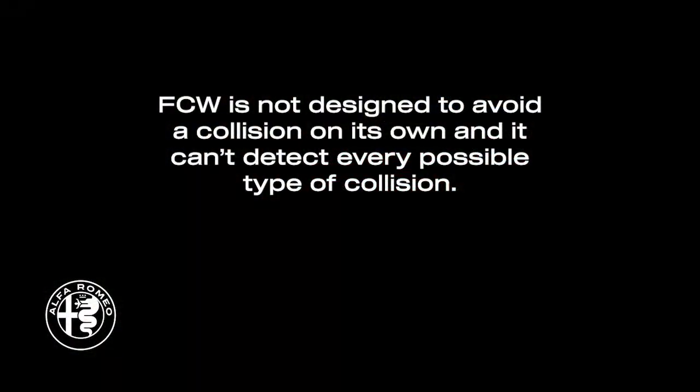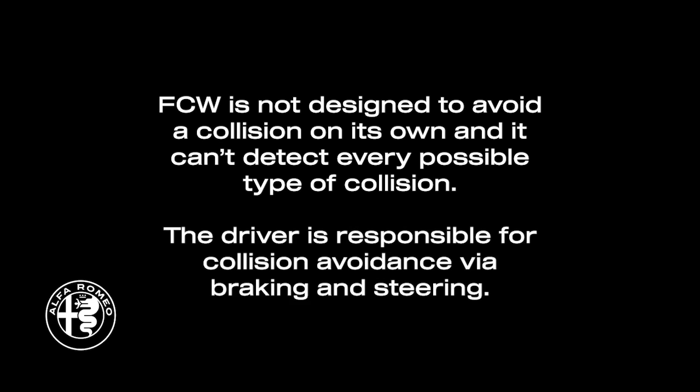Remember, Forward Collision Warning is not designed to avoid a collision on its own and it can't detect every possible type of collision. The driver is responsible for collision avoidance via braking and steering.